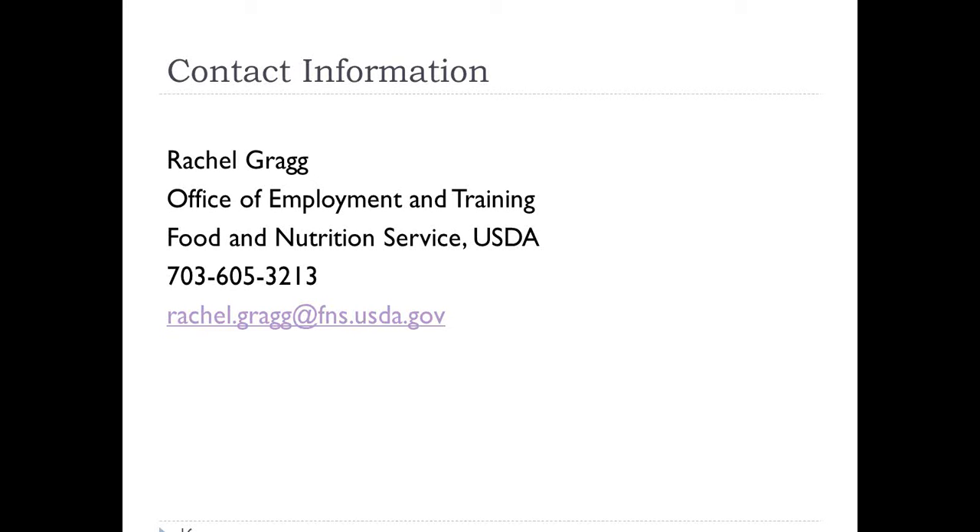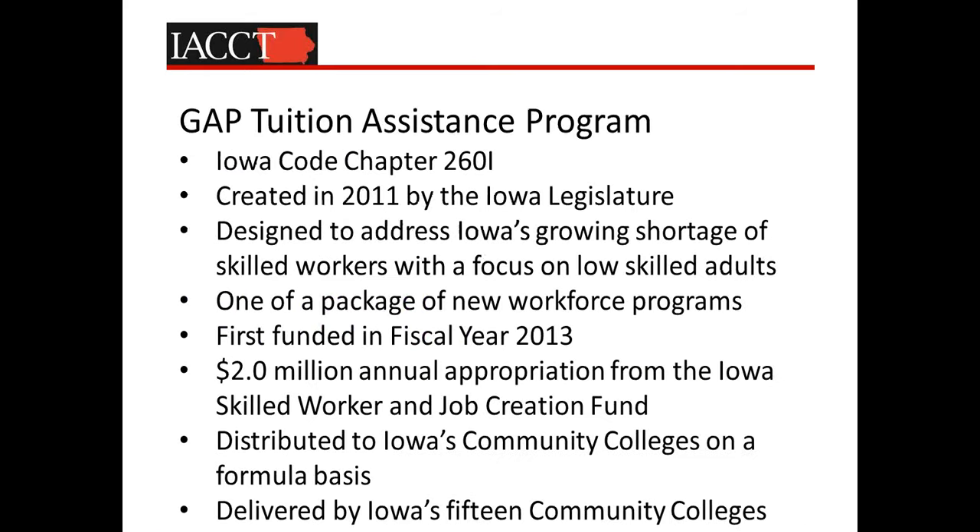Thank you so much, Rachel. Next we're going to be hearing from Steve Oval from Kirkwood Community College, and he's going to be discussing how Iowa has put SNAP E&T into place. Thank you very much, Brooke. I've been asked to share at least one state's experience in how we're trying to adapt several new workforce programs to the SNAP E&T 50-50 matching program, and that alignment is working very nicely.